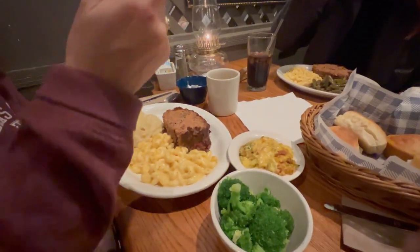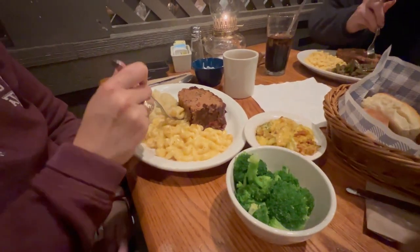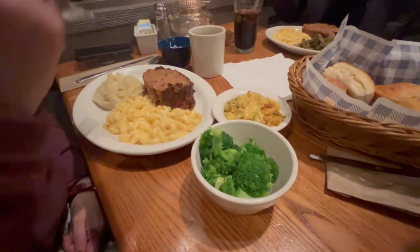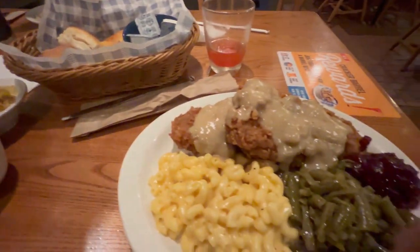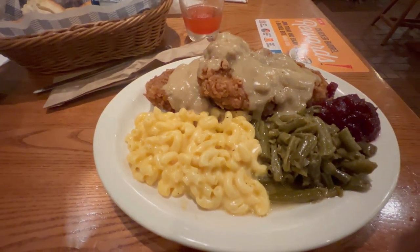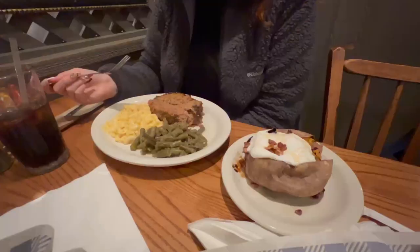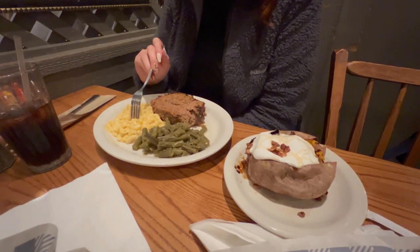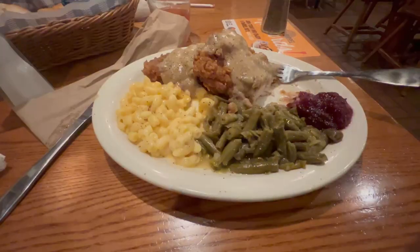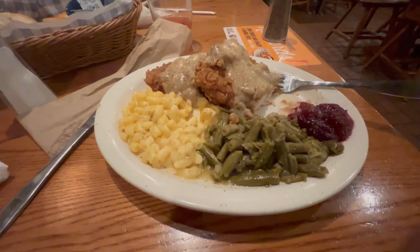Here's Tina's — she got the meatloaf with enough stuff for lunch tomorrow. She got meatloaf, mashed potatoes, macaroni and cheese, broccoli casserole, and broccoli. Here's my holiday dinner with the turkey strips, mac and cheese, cranberry sauce, and green beans. Gabby's got the same as Tina — meatloaf, mac and cheese, green beans, and a loaded sweet potato. I really like the mac and cheese, and the canned green beans are good — I haven't had them in a while.